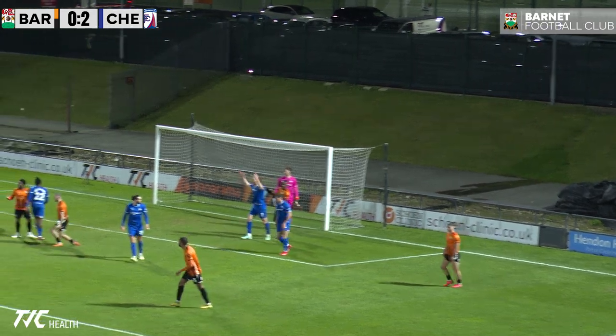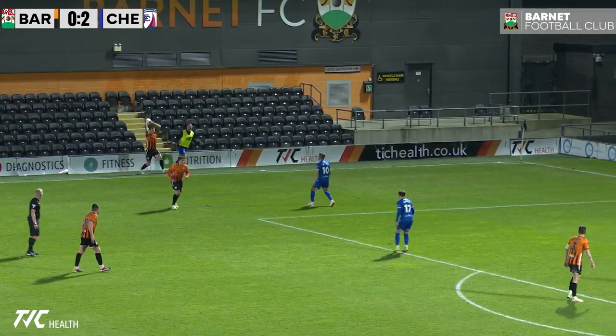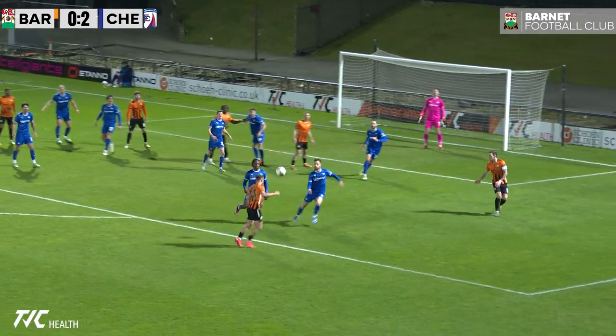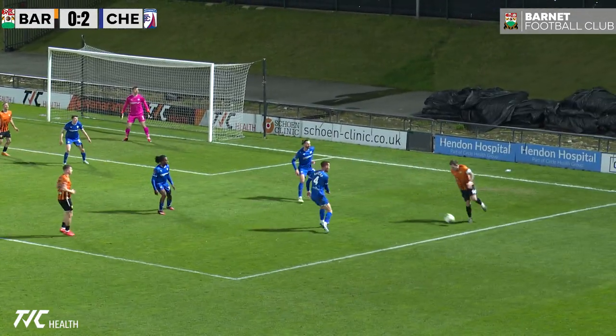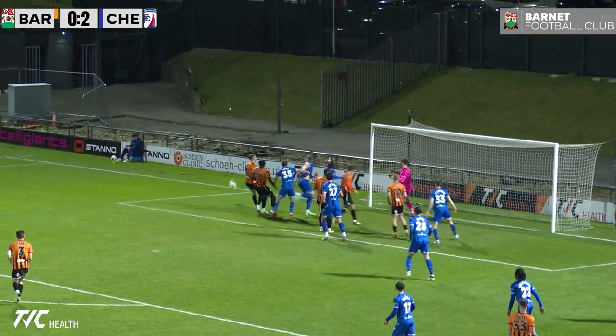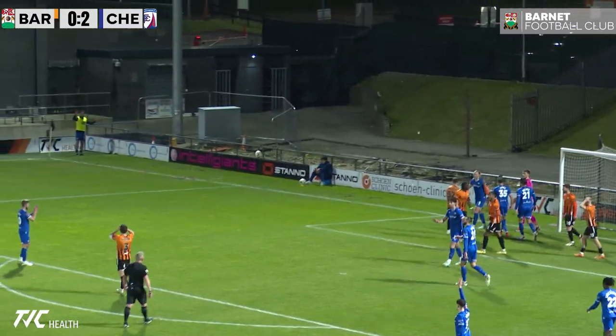It's gone all the way through. Barnett just needs to be a little bit more clinical in the final third. The ball comes in this time, and again it finds a blue body. But Zach Brunt nods it down. Here's Pritchard, back to Brunt. The ball's whipped in — a lovely ball in — again it goes all the way through.